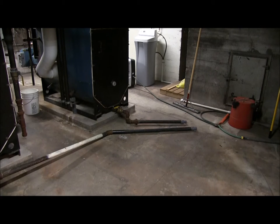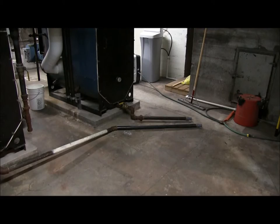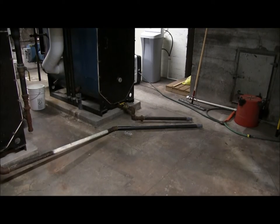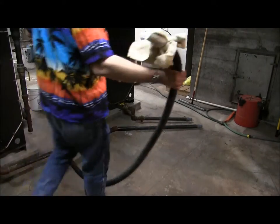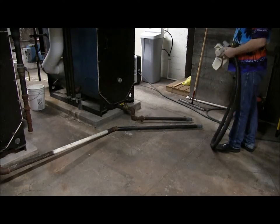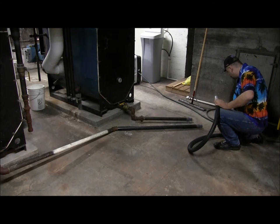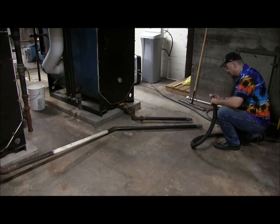Today we're going to blow down the lower end and see just how much junk we get out of them. We're going to start with the B boiler. Basically what we do is put a filter on the end of this pipe — it catches any impurities so we can see what's going on with the boilers.